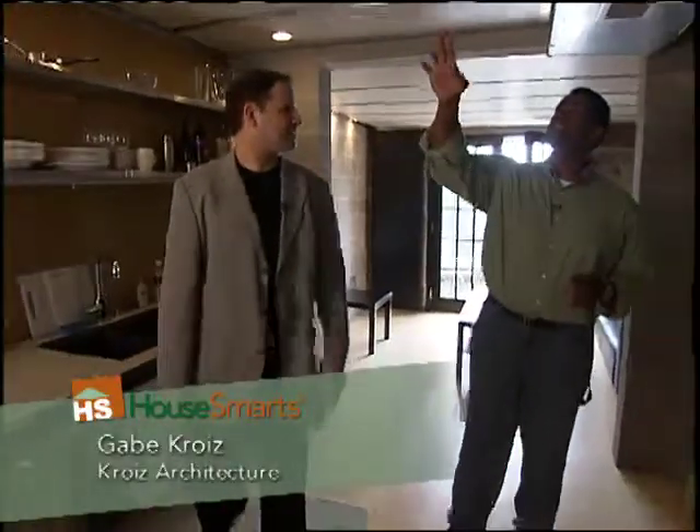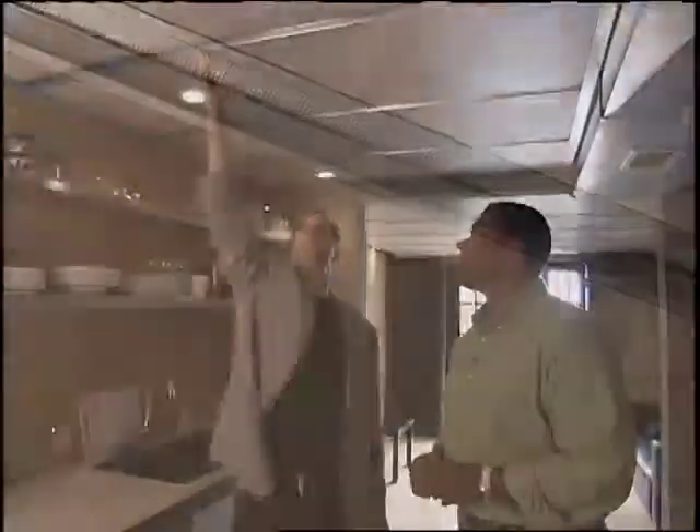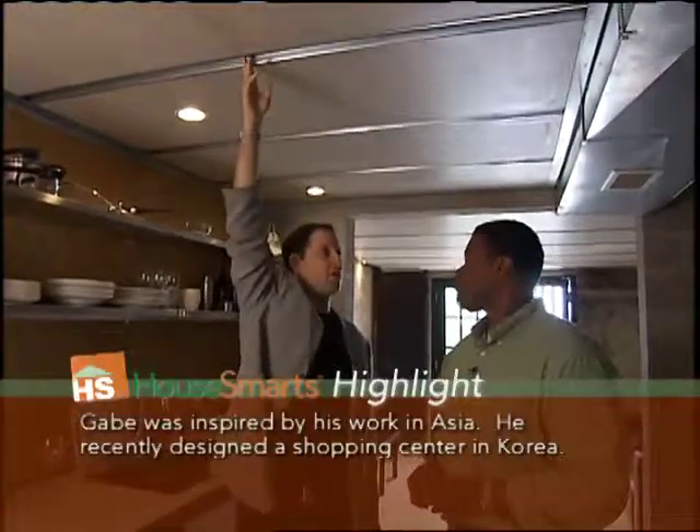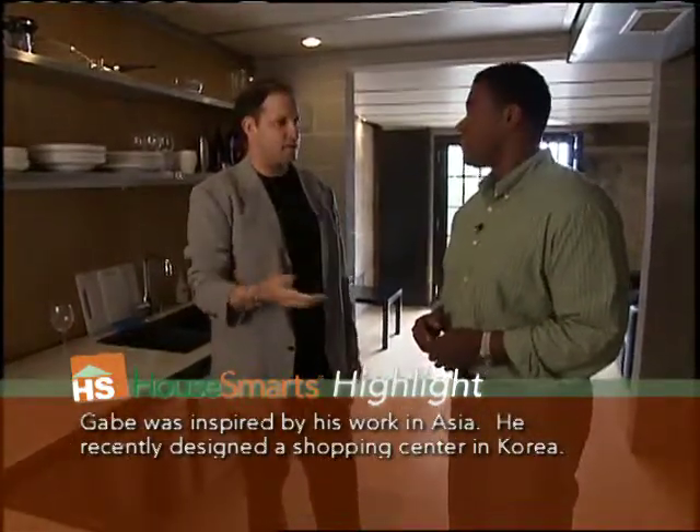Thank you very much for letting us into your home, Gabe. Now tell me a little bit about the ceiling — one of the aspects that's environmentally friendly. Up here we're using sheetrock. We put a clear coat on it before we bring it in, and this is a furring channel which is what you use to level the ceiling — these just drop in. When I was done, I didn't need tape, mud, or primer paint, which saves all those extra products. Saves in cost, and they're not environmentally friendly. Exactly.